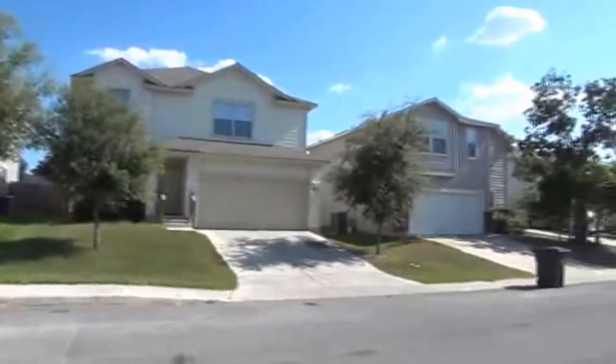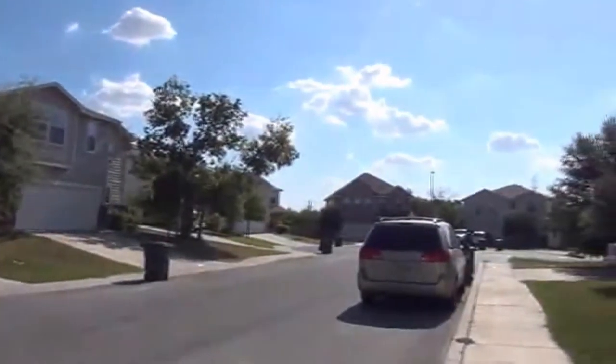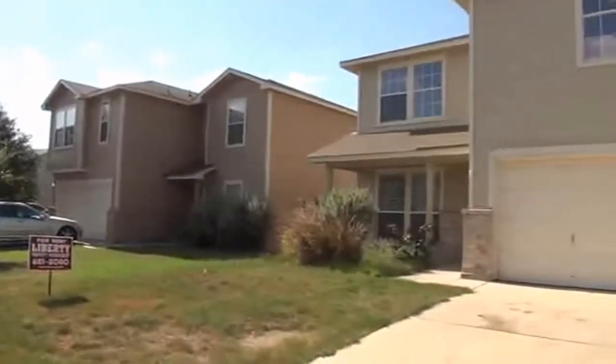This house is on a cul-de-sac, and also behind the property you're going to see there's a greenbelt. There's no back neighbor, so behind the back fence is just a field of grass and brush.